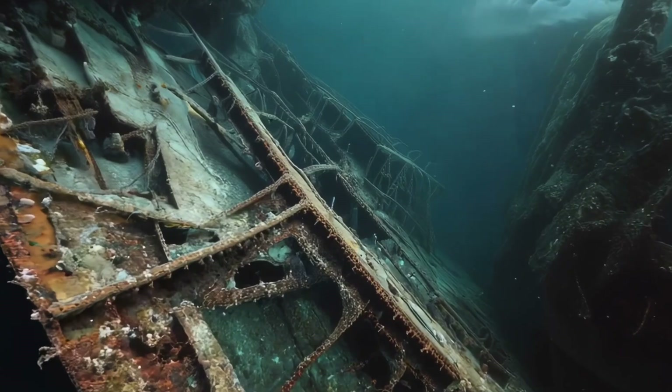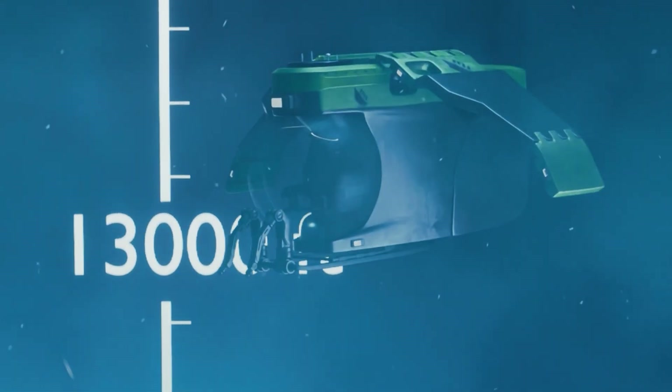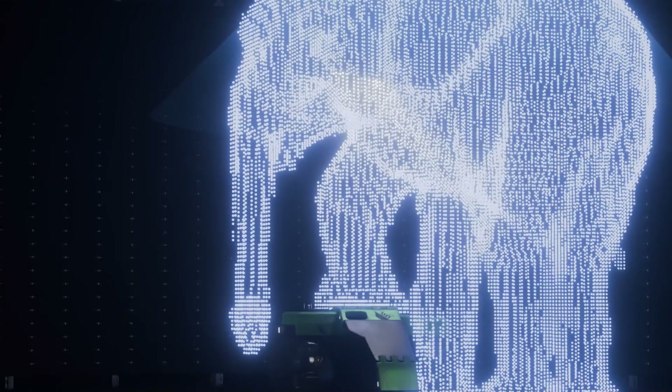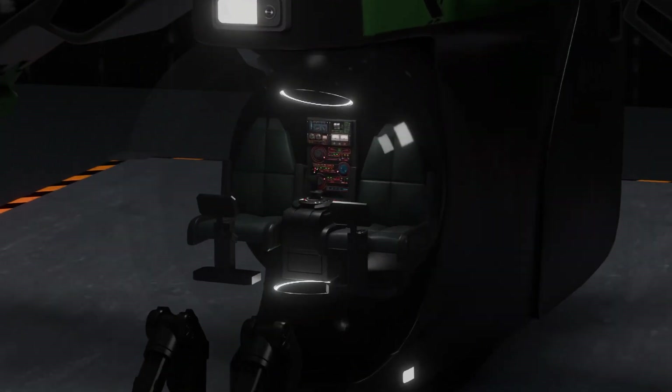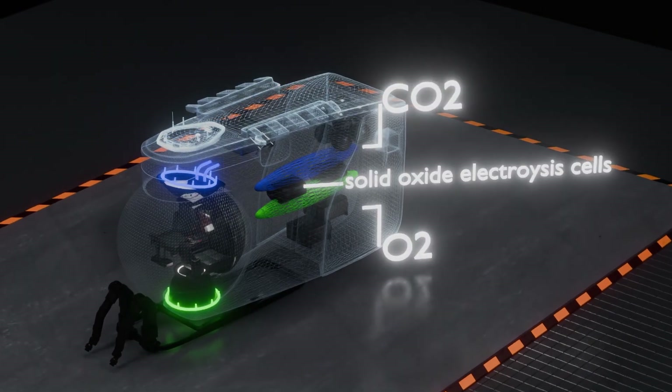The Abyssal Explorer's journey to the Titanic wreckage will face major challenges. At a depth of 12,500 feet, the submersible must endure immense pressure — equivalent to the weight of an elephant balanced on a postage stamp. To withstand this crushing force, the Abyssal Explorer's pressure hull must be engineered to maintain its structural integrity and avoid implosion.